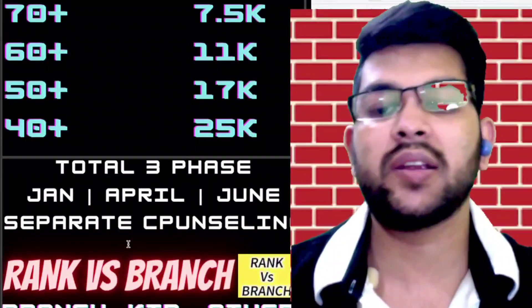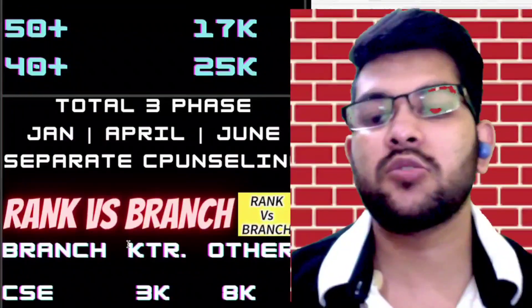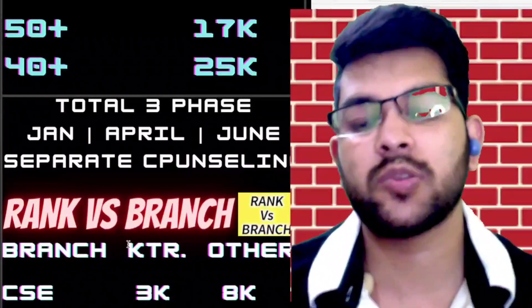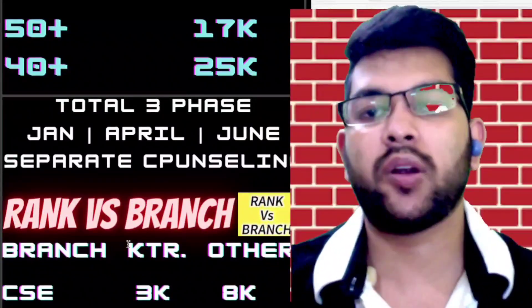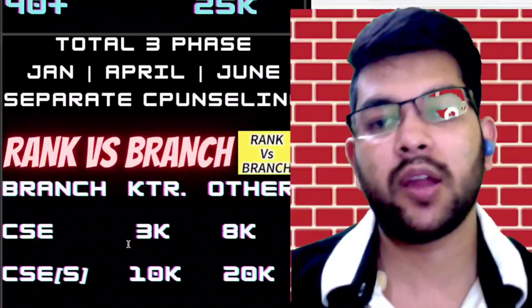For rank versus branch — what you can get in KTR campus and other campuses: for CSC in KTR campus you need a rank under 3,000, and for other campuses up to 8,000. For CSC specialization courses in KTR, up to 10,000, and for other campuses up to 20,000. For EC in KTR campus, up to 11,000, and for other campuses up to 22,000.